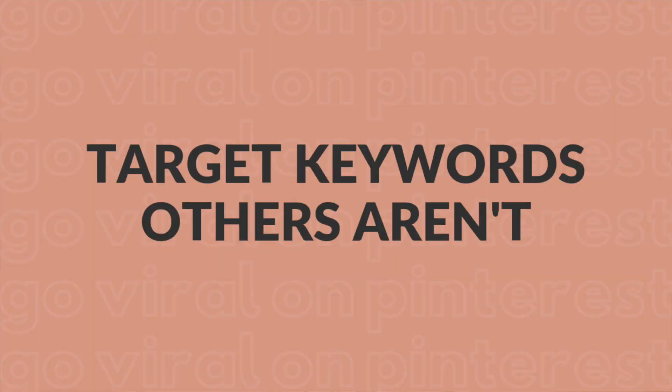Number three is a little harder to execute, but I think it can be huge for your success: target keywords that other creators aren't targeting. Just like I did with my YouTube pin — not many people were targeting the keyword 'YouTube' at the time, and I realized a lot of people want to start a YouTube channel. If I could target that keyword, I'd get in on the ground floor and get those clicks. So do your research and look for topics where other people aren't creating pins and blog posts.